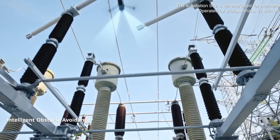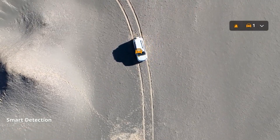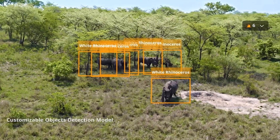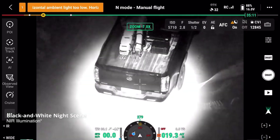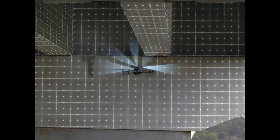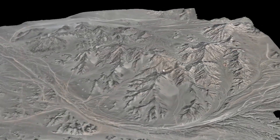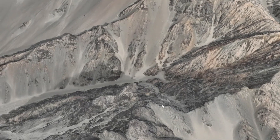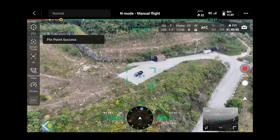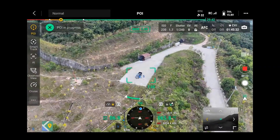Its powerful motors and enhanced propulsion system deliver impressive flight stability and extended flight times, even in challenging environments with strong winds or uneven terrains. Equipped with AI-powered obstacle avoidance, advanced waypoint planning, and geofencing, the Matrice 4 ensures safe and efficient operations, minimizing the need for manual intervention. The drone's quick-release mechanism for payloads allows seamless switching, optimizing workflow and reducing downtime during critical missions. DJI has also integrated long-range transmission capabilities, providing stable video and data feeds even in remote areas, while its compatibility with DJI software like DJI Pilot and DJI Terra enables precise mission planning and real-time data analysis.